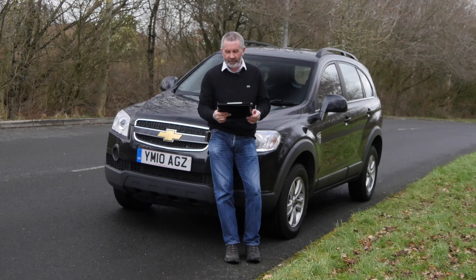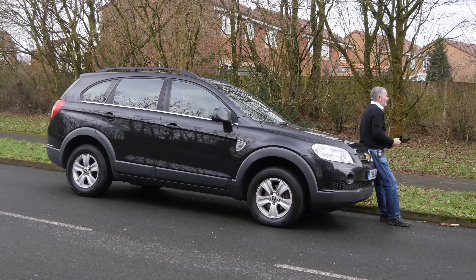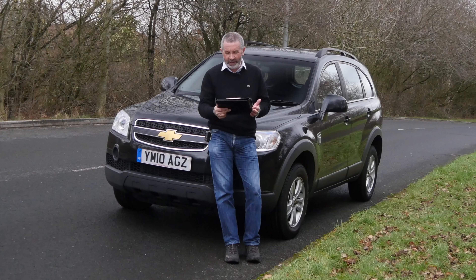Fairly low mileage, I would say, at 49,700. Fuel economy: urban 32.1, extra-urban 45.6, combined 39.2. 0-60 in 10.8 seconds, top speed of 114 miles per hour, out of 148 brake horsepower, 16-valve engine.